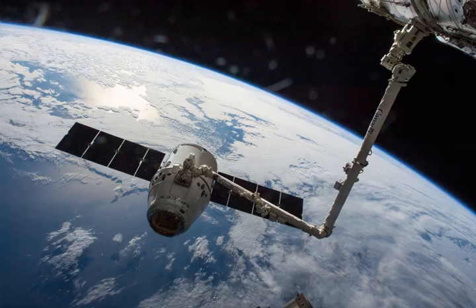NASA contracted the CRS-8 mission from SpaceX and therefore determines the orbital parameters for the primary payload, the Dragon Space Capsule. The mission delivered 3,136 kg of supplies, experiments, and hardware to the ISS. These include the station's first expandable module, called the Bigelow Expandable Activity Module, which is expected to remain on the station for at least two years of observation and testing.